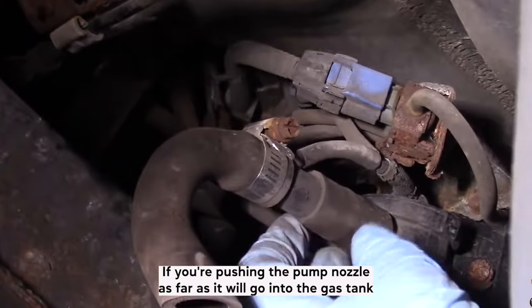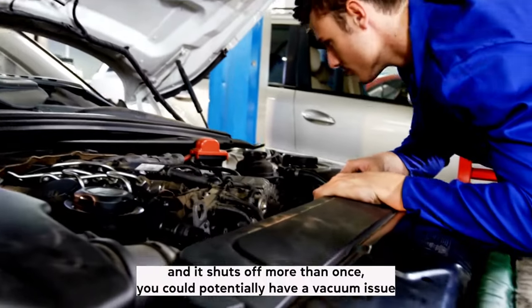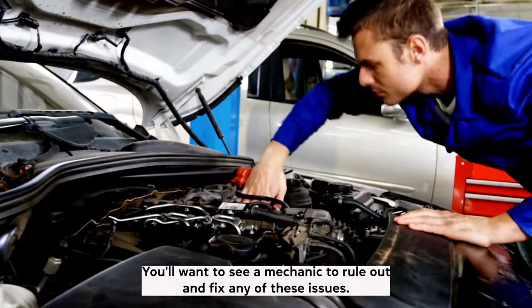A vacuum issue in the gas tank or a clogged or pinched filler tube can also be the culprit. If you're pushing the pump nozzle as far as it will go into the gas tank and it shuts off more than once, you could potentially have a vacuum issue in your gas tank, or you may also have a clogged or pinched filler tube. You'll want to see a mechanic to rule out and fix any of these issues.